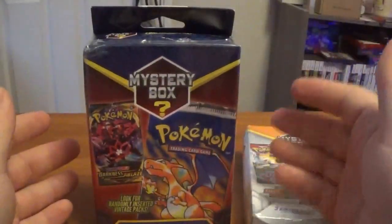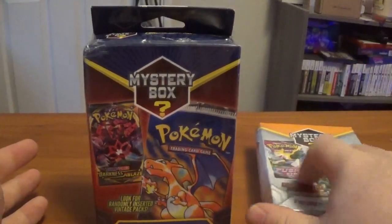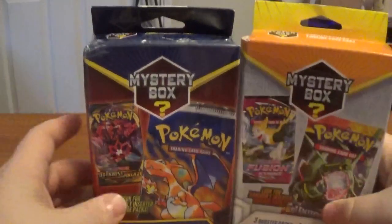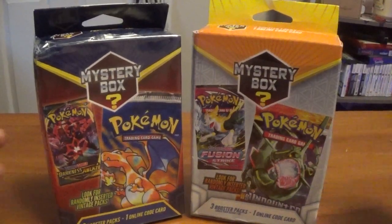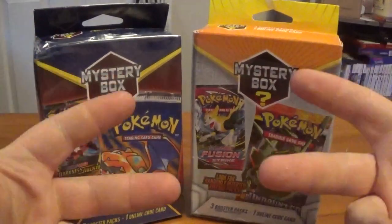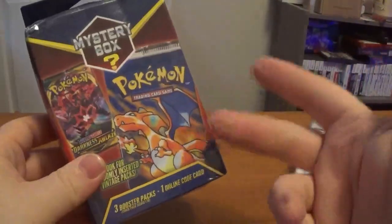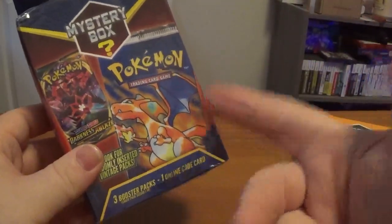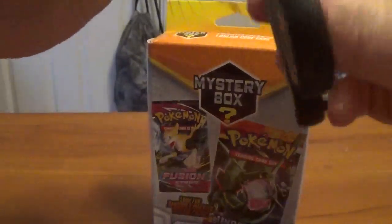I guarantee you what it is — they have like one booster box of base set or older packs like HeartGold, SoulSilver, and just kind of a mixed bag of vintage stuff from 5th gen that's still worth money, and then stuff like this. It wouldn't surprise me if 6th gen is in here honestly, like the evolution sets, which I wouldn't be mad about if you pulled an evolutions pack.